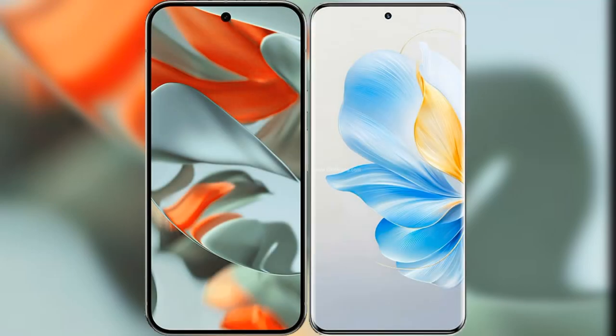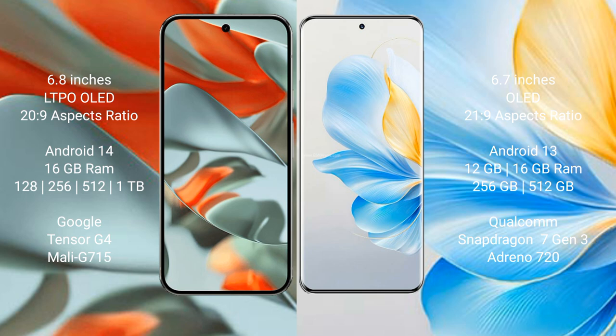I will compare the new Google Pixel 9 Pro XL with the Honor 100. The Google Pixel 9 Pro XL features a 6.8-inch LTPO OLED display with a screen-to-body ratio of 20.9, while the Honor 100 features a 6.7-inch OLED display with a screen-to-body ratio of 21.9.